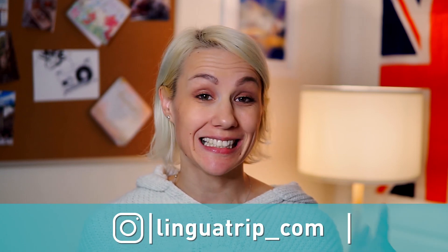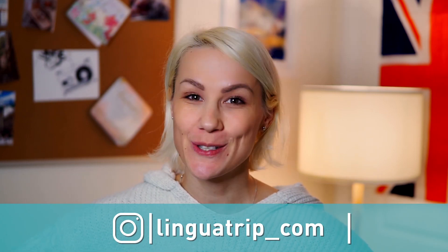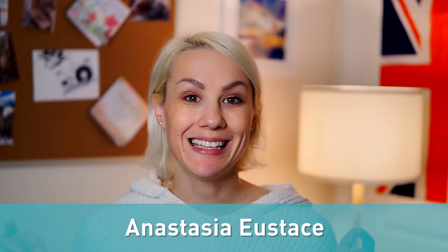Hi guys, I'm Anastasia and today we'll boost your vocabulary. We posted English conversation starters for beginners last week and now you're ready to learn some advanced phrases that you can use in a conversation. I've picked 25 most useful expressions for you, so let's get started.